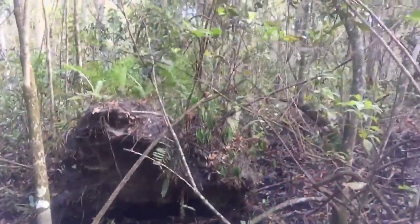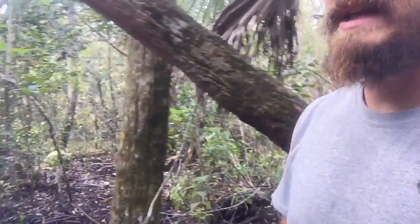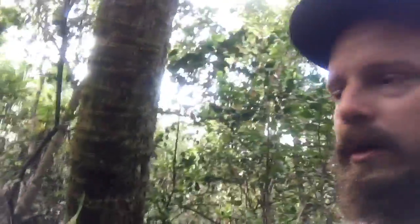Here you can see all the ferns growing off of the root ball of a fallen tree. There are lots of mosses and lichens growing on them. And some of them — actually the cabbage palms — still stay alive sometimes when they fall. I could honestly go on all day about the different species that are in this habitat.